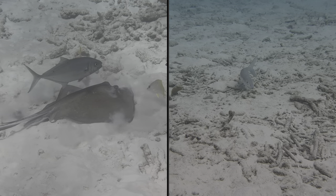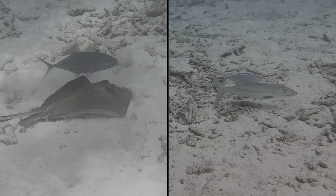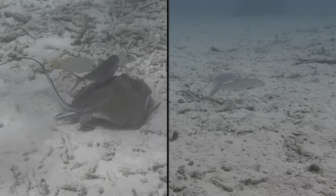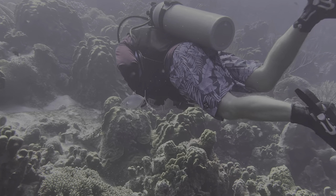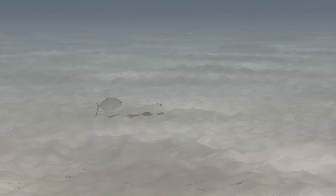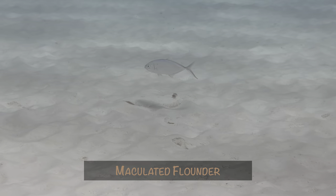Since we're on the subject of barjacks, we've seen them partner with a number of different sea creatures, waiting to swoop in when something gets flushed out or scared by their partner. We've even seen them do that with other divers. This month we added a flounder to the list. By the way, the long separated pectoral fins indicate this is a maculated flounder instead of the more common peacock flounder.